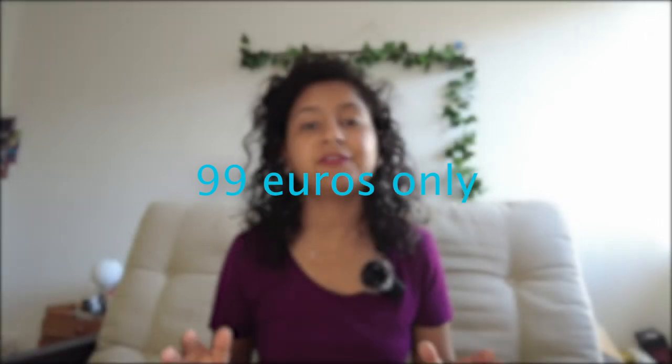The best thing about Coracle is they charge 99 euros with no monthly fees. So it's just 99 euros and that's it. That is one of the best things because trust me, if you are charged monthly, that hurts. 99 euros is so convenient and you don't have any additional cost.